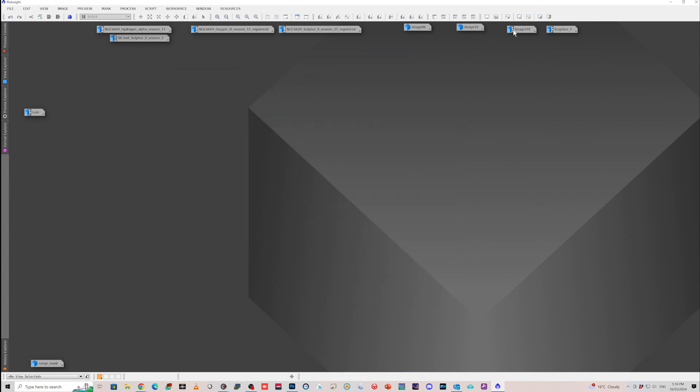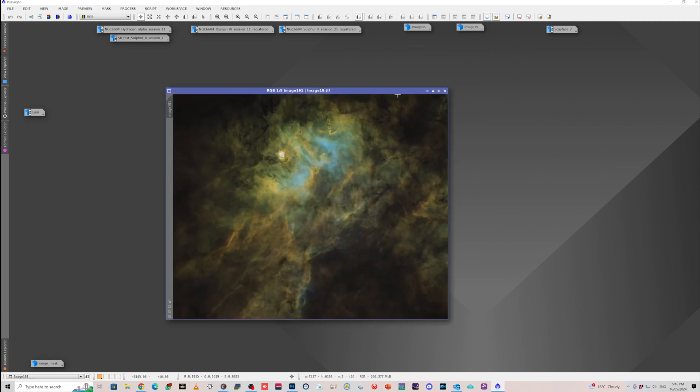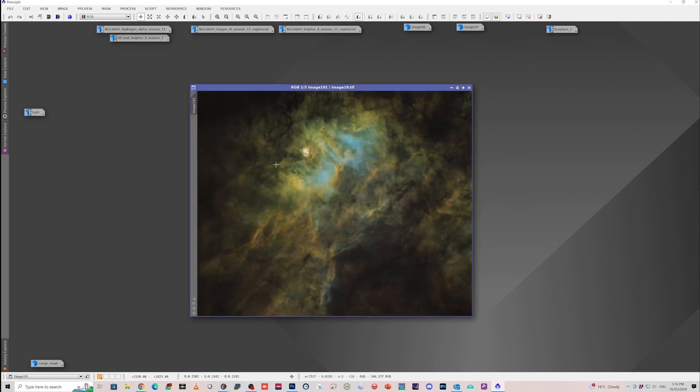Then it was a matter of doing a little bit more curves work to bring up some of the contrast, try and sort of preserve the blue here and particularly here. I did have a bit of purple in this area and I ended up getting rid of that. I got to this point and tried a few things with the colour mask mod tool, but I kind of wanted a bit more of a red look — I wanted a bit more of an HOO look without doing an HOO and dropping the S2.